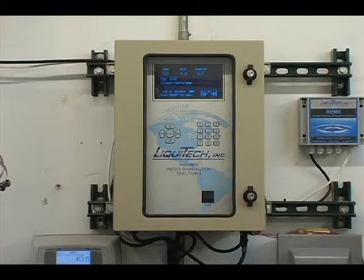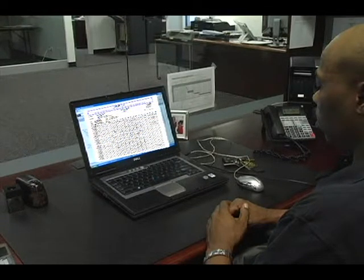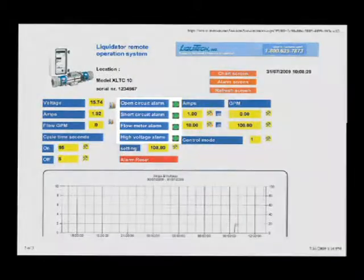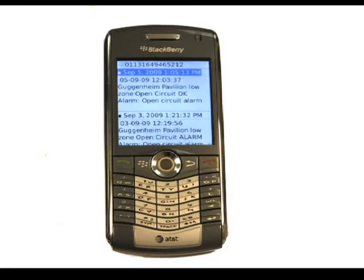Let's now look at the remote monitoring and control features of the equipment. Through an internet connection to the supervisory control module, we can remotely monitor the system to see all of the data on the virtual control interface. Here is an example of one of the screens that can be accessed remotely via computer. As you can see, we have a view into all the operating data as well as the alarm status. Another key benefit of the remote monitoring system is the alarm feature, which sends out notifications via email and cell phone, enabling us to immediately respond to any interruptions in system operations.